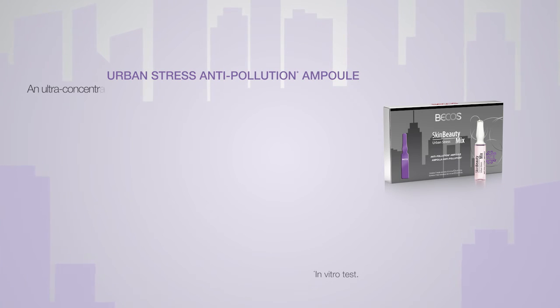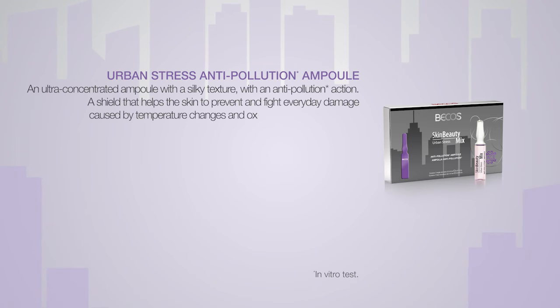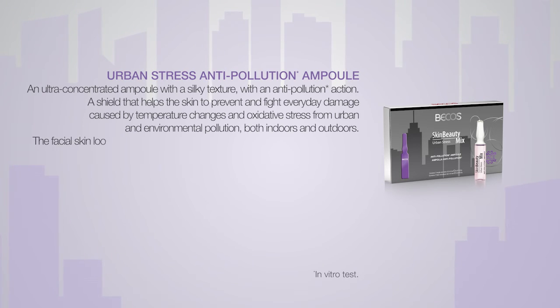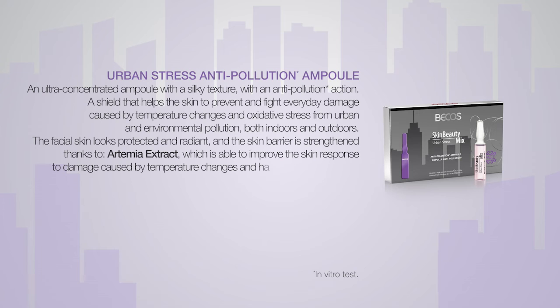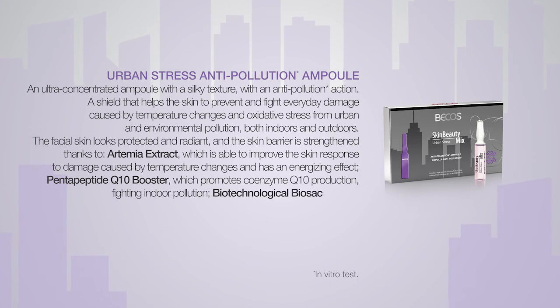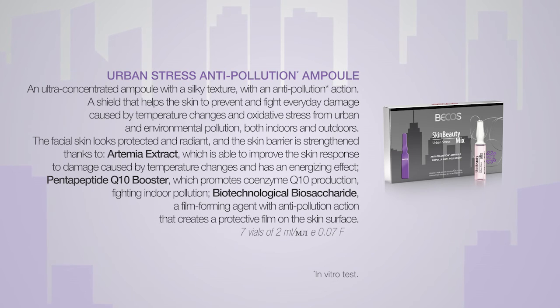Self-care products: Urban Stress Anti-Pollution Ampoule — an ultra-concentrated ampoule with a silky texture and anti-pollution action. A shield that helps the skin prevent and fight everyday damage caused by temperature changes and oxidative stress from urban and environmental pollution, both indoors and outdoors. The facial skin looks protected and radiant, and the skin barrier is strengthened thanks to Artemia Extract, Pentapeptide Q10 Booster and Biotechnological Bio-Saccharide.